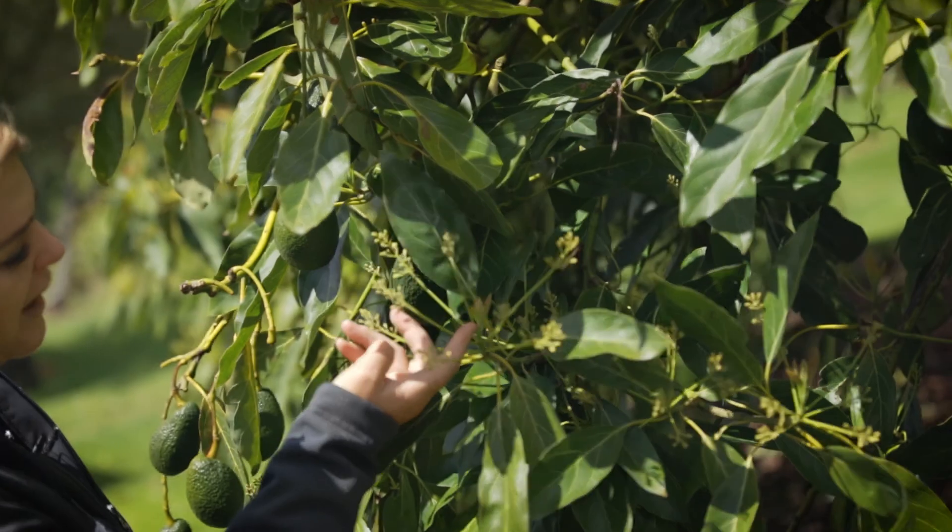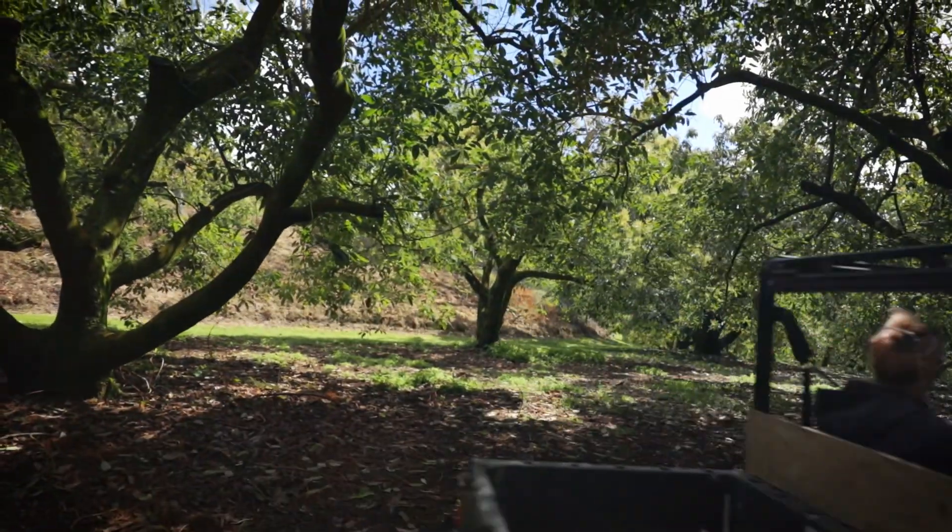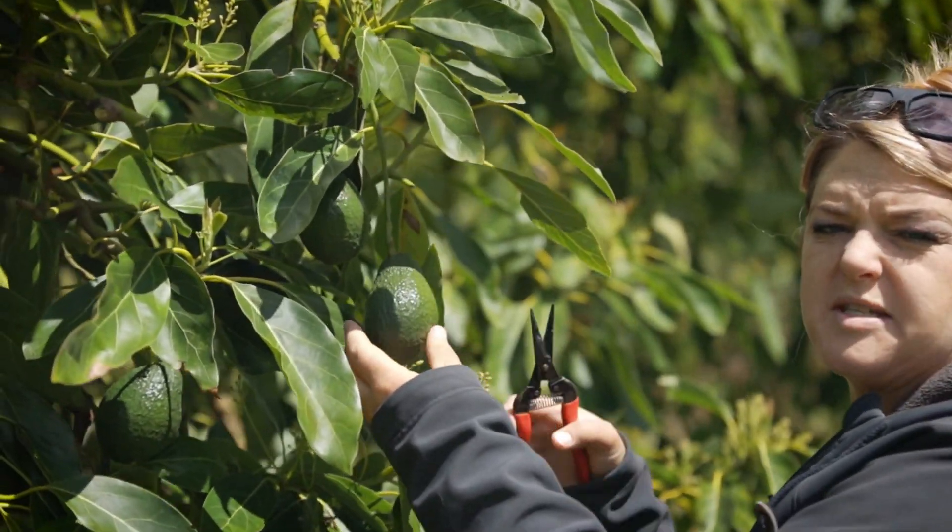This is a great example to show you how much these Hass trees do in one season — here you've got flower, flush and fruit. There are 89 mature Hass trees and the crop goes with the sale.